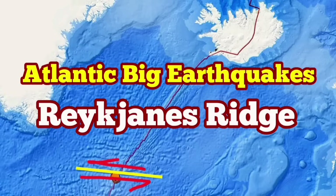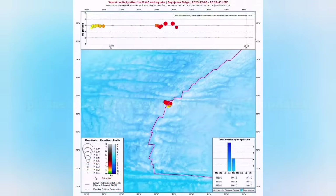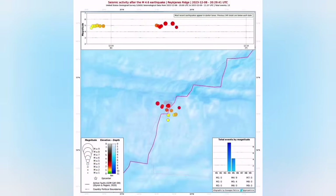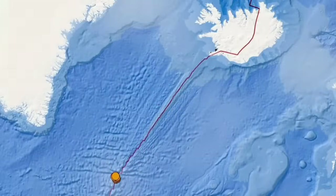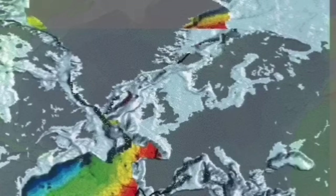We have several big earthquakes in the Atlantic Ocean, in what is called the Reykjanes Ridge, which are underwater earthquakes on the ridge of the land, created when the mid-Atlantic ridge split Eurasia from North America. The extension of this land, when it comes to the surface, is called the Reykjanes Peninsula.